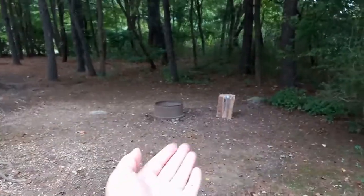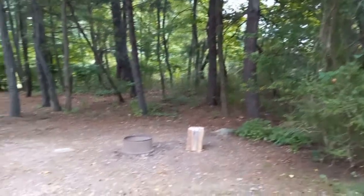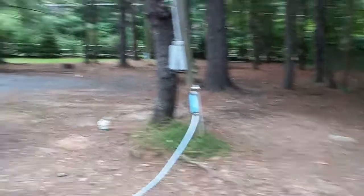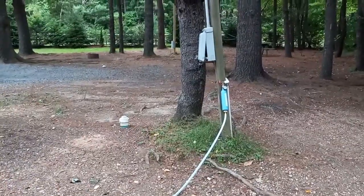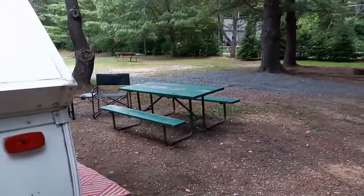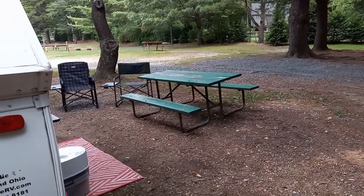On the back side we face the woods, which is really nice. We have our traditional fire ring, and the water is on the other side — the water quality here is really excellent. And of course we have the traditional picnic table.